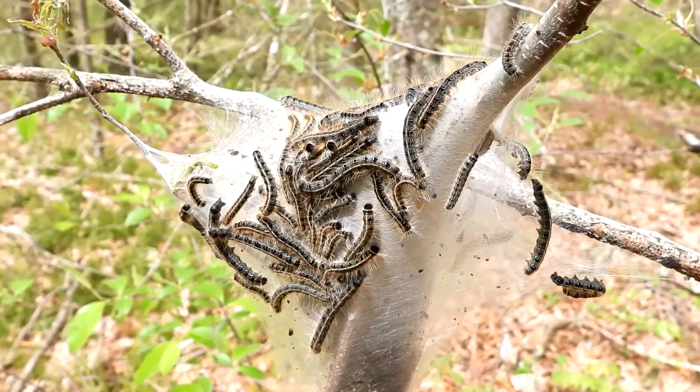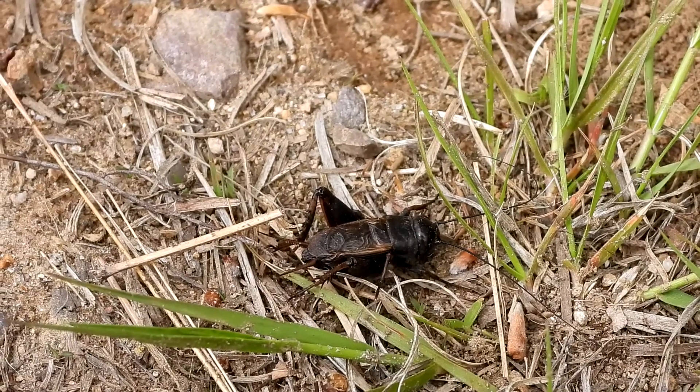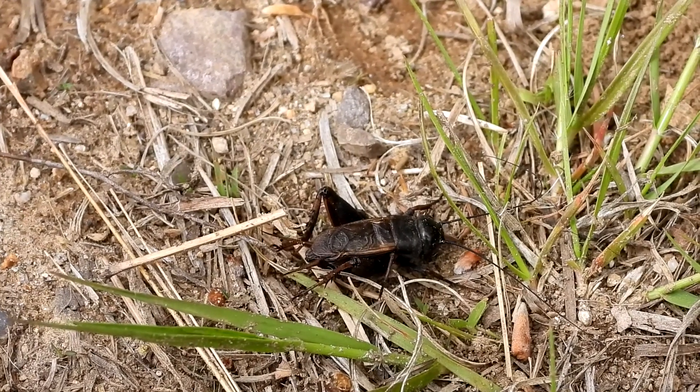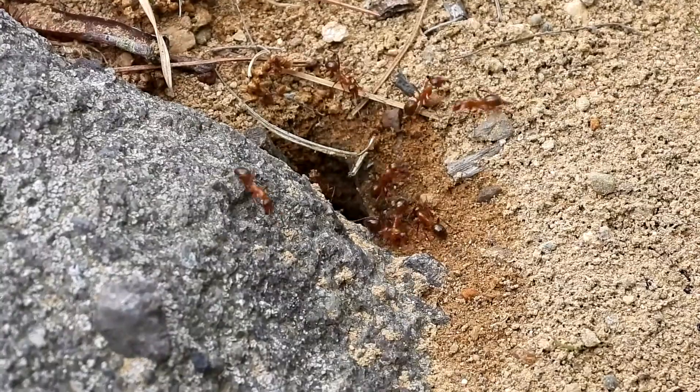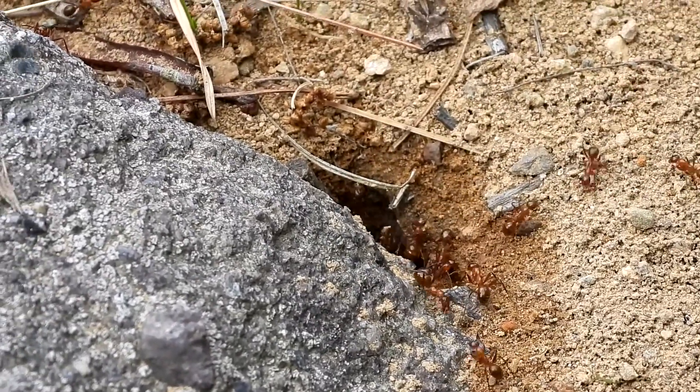Here is a cricket — at first I thought it was dead, but when I picked it up it just hopped right out of my hand. I'm not sure which species of ants these are, but they have a lot of red in them and they're very, very busy.